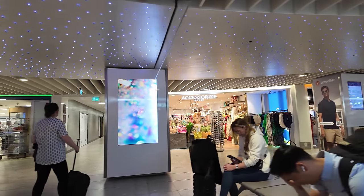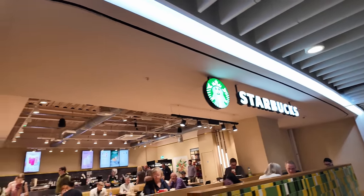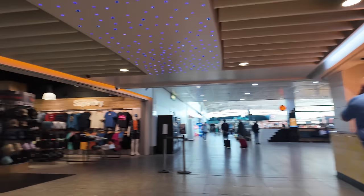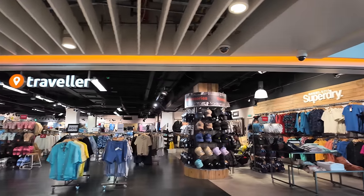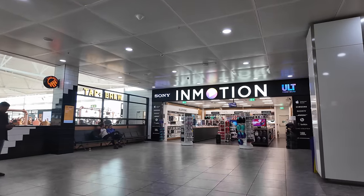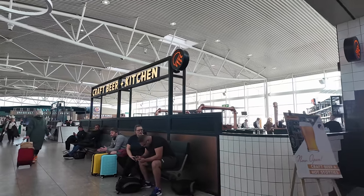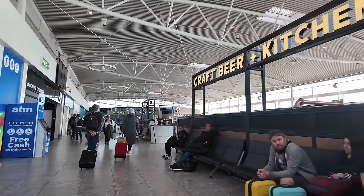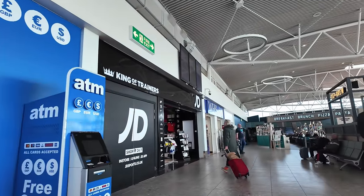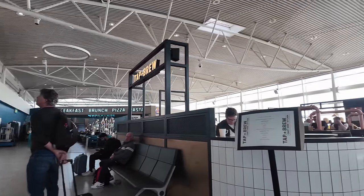Down there are the toilets, then you go past Accessorize, don't forget Starbucks, Upper Crust as usual, the Traveller store if you need some shorts or a hat. There's In Motion, which used to be Dixons, the new bar - the Full Circle Brewery - a tap and brew. You've got Keystones restaurant, then a mini duty free, a mini JD Sports, and a mini WH Smiths. We're hungry so shall we get some food?